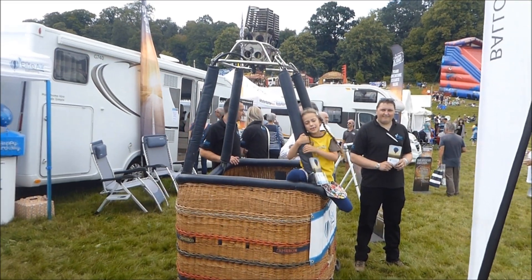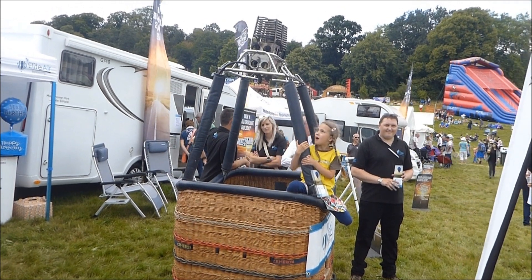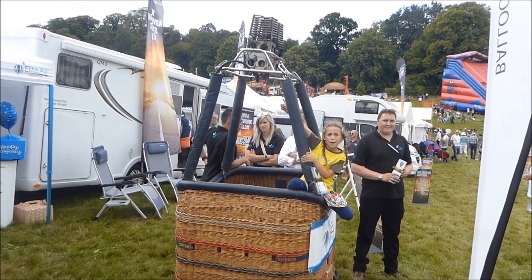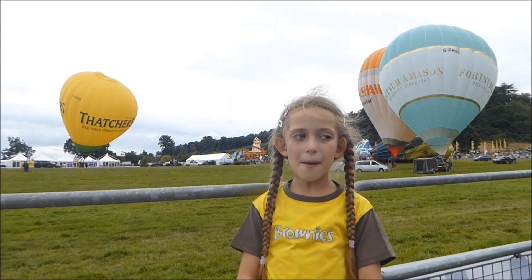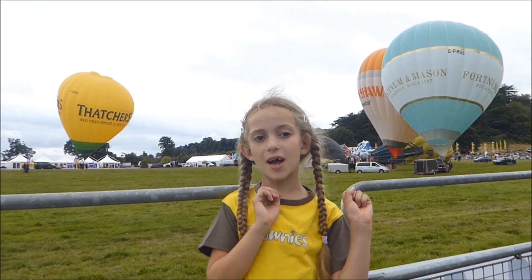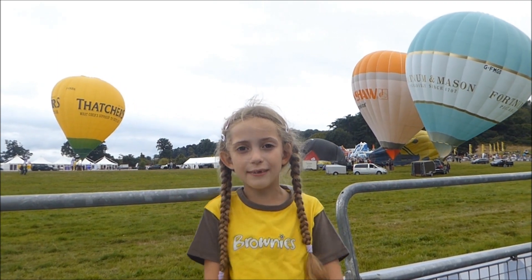Number eight, this is a hot air balloon basket, and that thing up there is called a burner. These are hot air balloons — these ones have been in places.